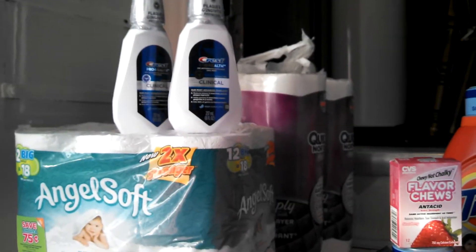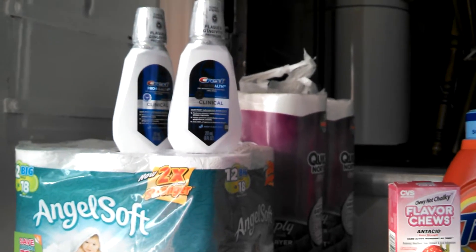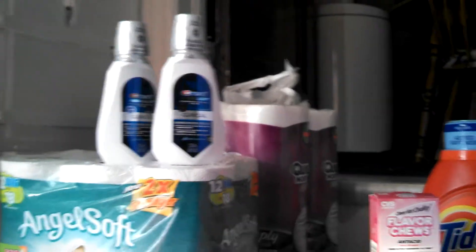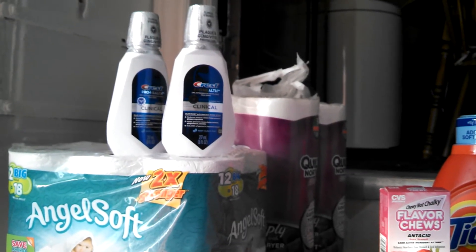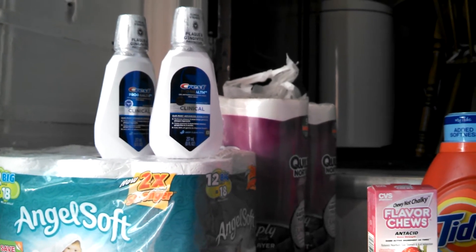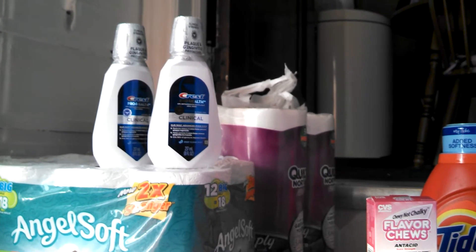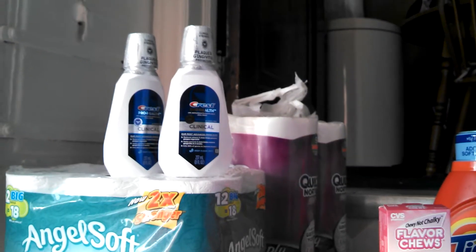Over here I got two of the Crest Clinical. I think I used some dollar coupons, dollar fifty coupons I had that weren't in the P&G — I think they came out of P&G, I don't know. Those were $2.99 and you get back a $2.00 ECB back.